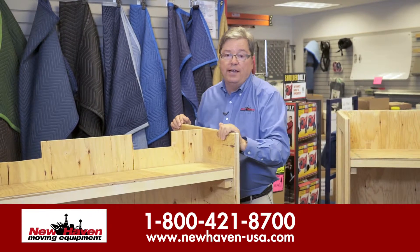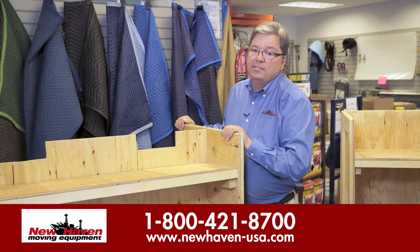For more information, visit our website at newhaven-usa.com.